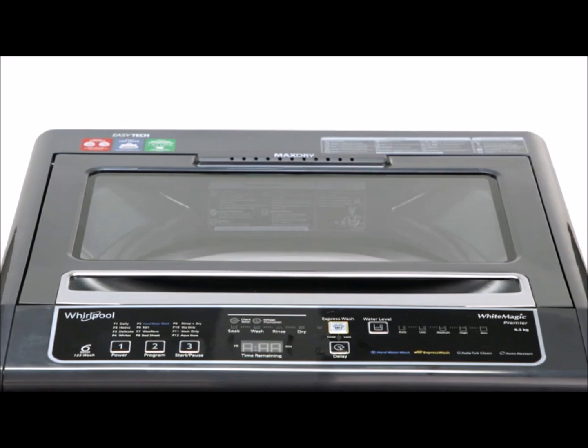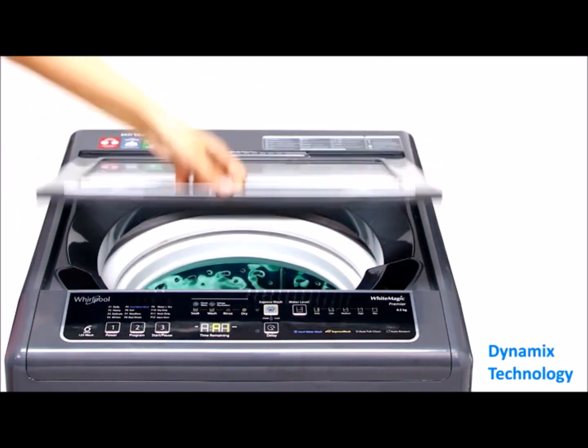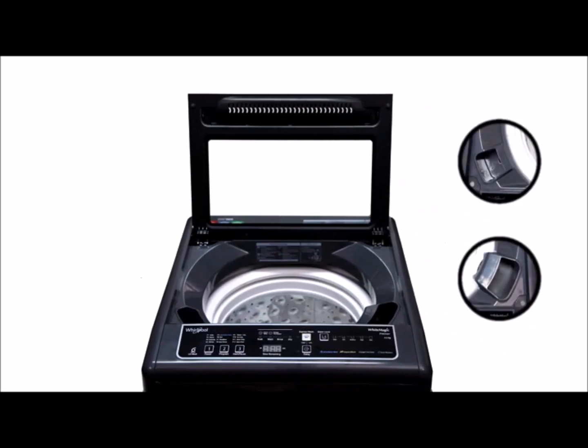wash on hard water on clothes. Its ZPF technology fills the water level faster even in low water pressure. Its dynamic mix technology mixes detergents properly for better washing.